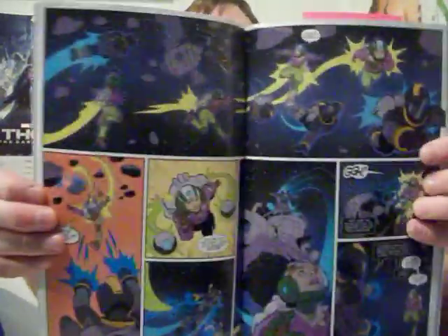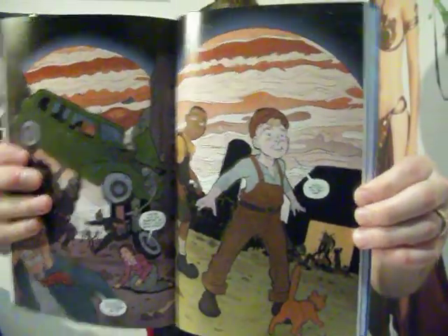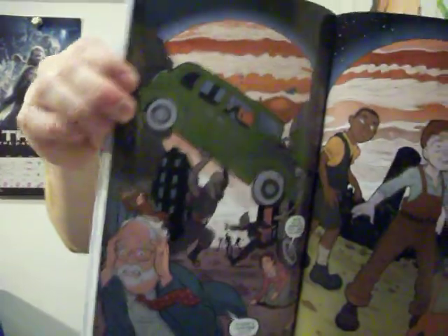One thing I love about this is the really good artwork. One thing I wanted to bring up is that a lot of comics struggle with drawing children — they don't look like children, they're basically just small humans. But this artist's children actually look like children. I love it, it keeps me in the story. And there are a lot of homages to Superman in this. It's a really fun story with very strong Superman vibes.